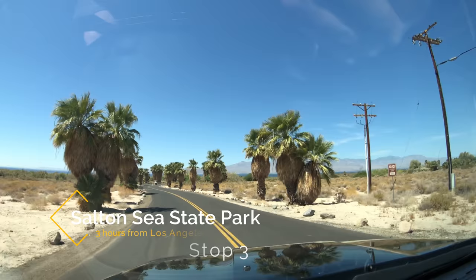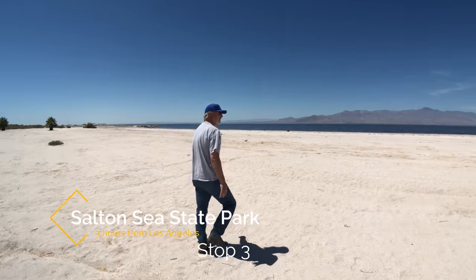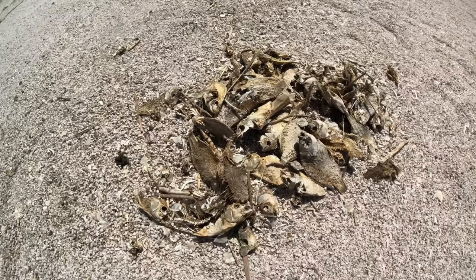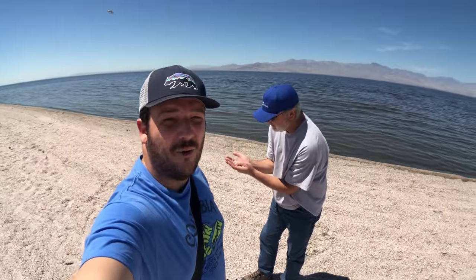Next is Salton Sea State Park — a great way to get up close and personal with the Salton Sea. This is where all the dead fish are. I hope he doesn't get a disease.